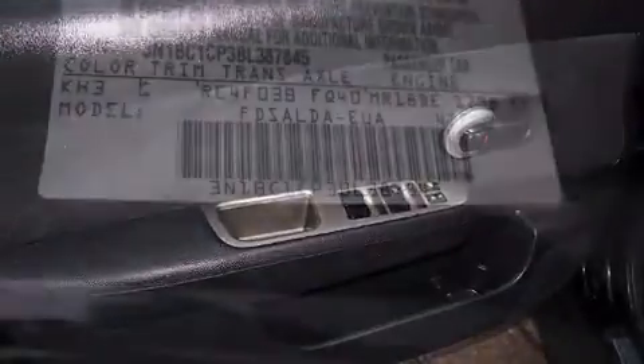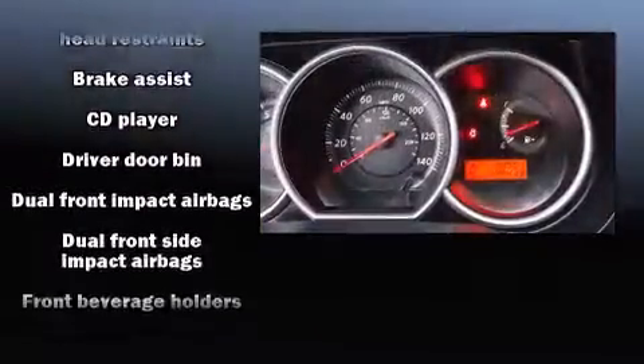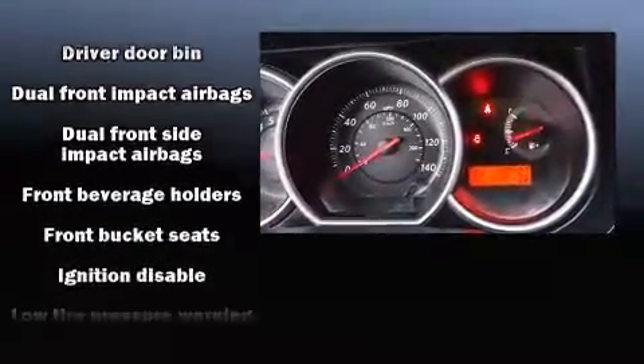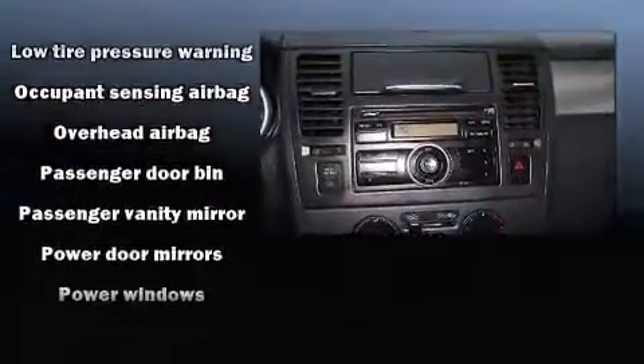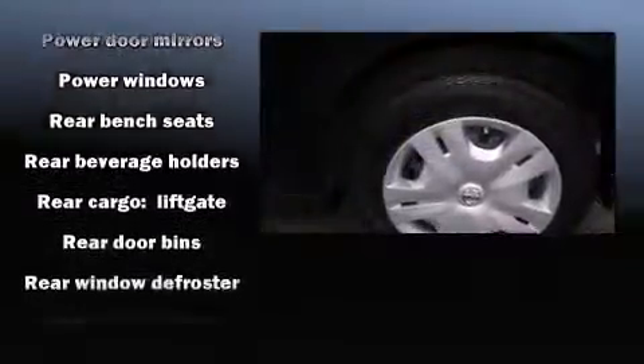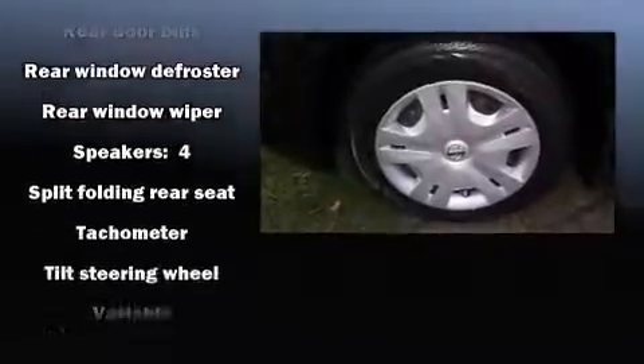Audio features include a CD player with AM-FM radio and four well-positioned speakers. Nissan ensures the safety and security of its passengers with equipment such as dual front-impact airbags with occupant-sensing airbag, front-side impact airbags, brake assist, anti-whiplash front head restraint, ignition disabling, and ABS brakes.